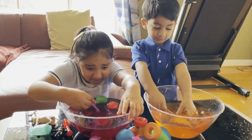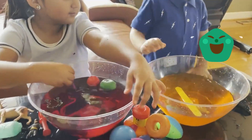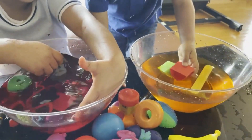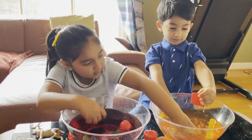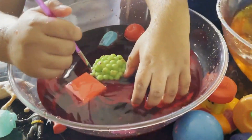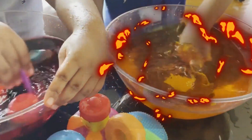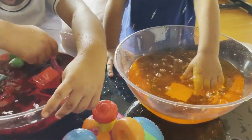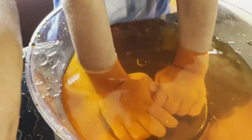Mine looks better than yours. On the triangle. That's true. Which one is triangle? This. Good. Which one is square? This. I'm making a thing! Me too! My hand is orange.